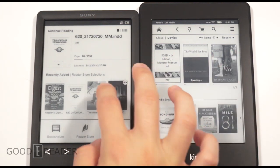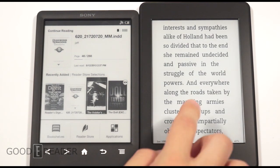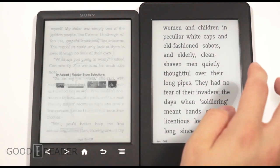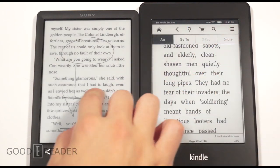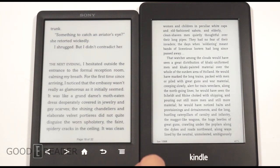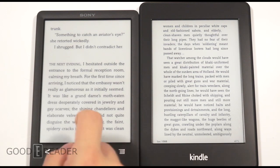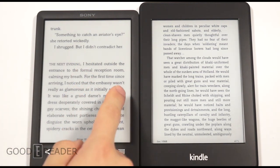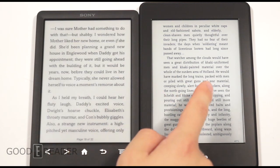It's important to note that Amazon uses their own proprietary formats — Mobi, AZW, and others — which won't allow you to shop at other e-book stores and load them onto your e-reader. Sony uses ePub, so you can buy books from Kobo, Texture, and other companies and then load them on with Adobe Digital Editions.